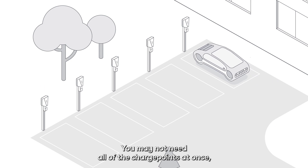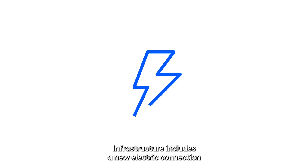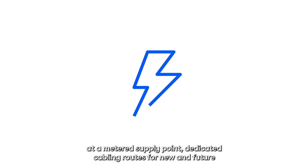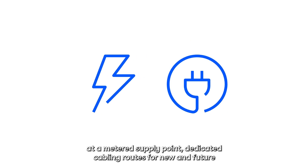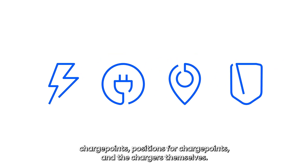You may not need all of the charge points at once, which is fine as long as at least one is enabled and the infrastructure is in place for the rest. Infrastructure includes a new electric connection at a metered supply point, dedicated cabling routes for new and future charge points, positions for charge points, and the chargers themselves.